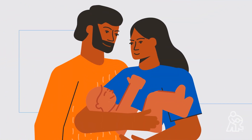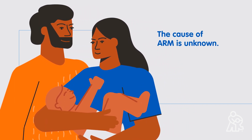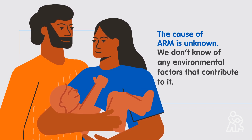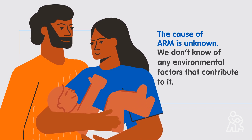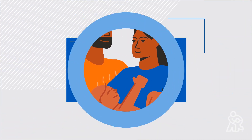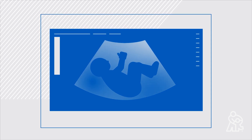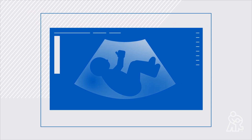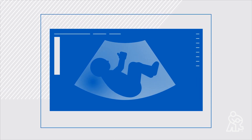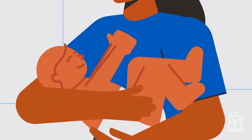No matter what kind of anorectal malformation your child has, it's important to understand that the cause of anorectal malformation is unknown. We don't know of any environmental factors that contribute to it. Some families have a history of anorectal malformation in previous generations; some don't. What we do know is that anorectal malformation develops early in pregnancy. Rarely, certain types of anorectal malformation can be diagnosed before birth with a sonogram, but most often, we discover anorectal malformation when the baby is born.